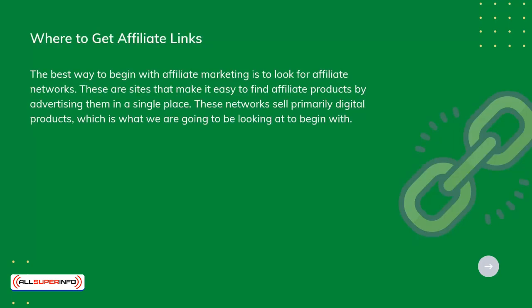Where to get affiliate links. The best way to begin with affiliate marketing is to look for affiliate networks. These are sites that make it easy to find affiliate products by advertising them in a single place.